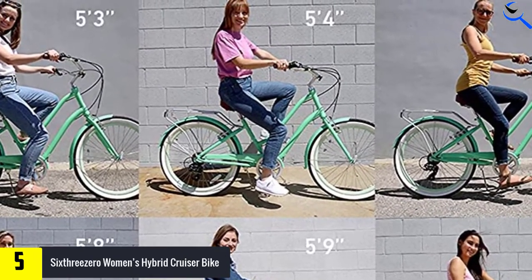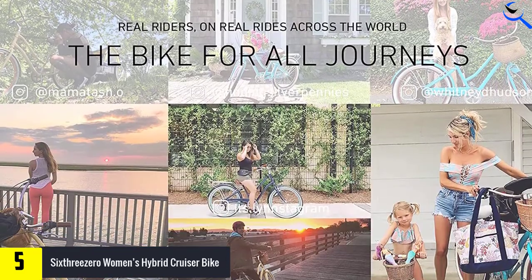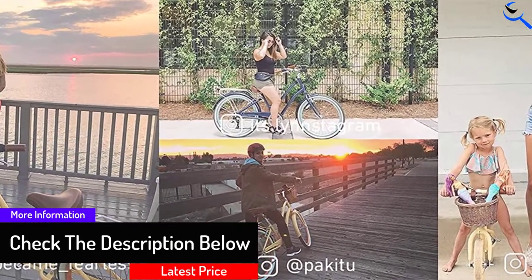Complete with a rear rack that can be used for optional panniers, baskets, and accessories, full fenders are also attached to protect you from rain and debris. The dual spring seat and leather stitched grips optimize comfort, and with this eye-catching style, you can ride on any terrain you like.